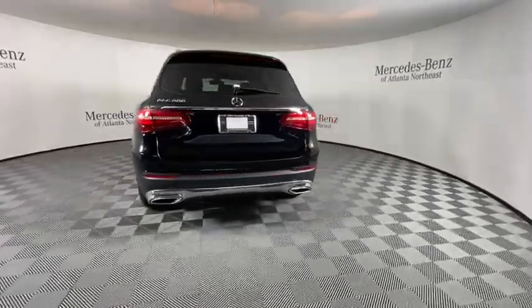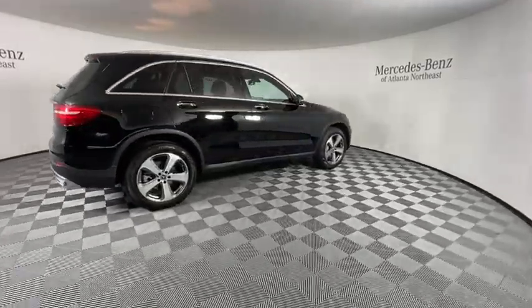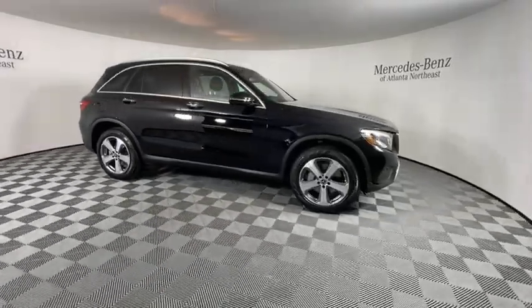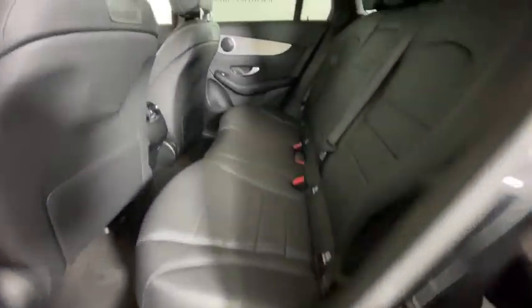Here are some of this vehicle's great options: power liftgate, power passenger seat, traction control, Bluetooth wireless data, hands-free phone, leather-wrapped steering wheel, dual airbags, power steering, four-wheel disc brakes.